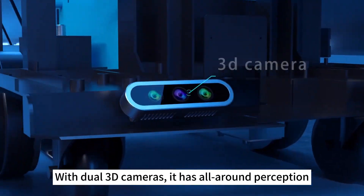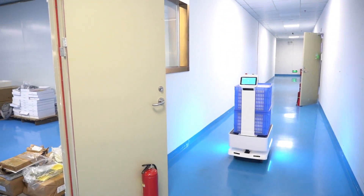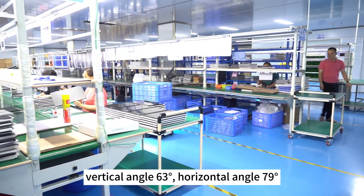How is the navigation ability? With dual 3D cameras, it has all-around perception. Imagine a detection distance of up to 25 meters, a working area of 270 degrees, a vertical angle of 63 degrees, and a horizontal angle of 79 degrees.